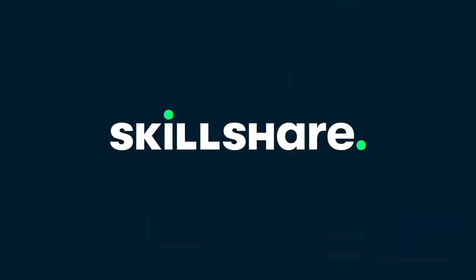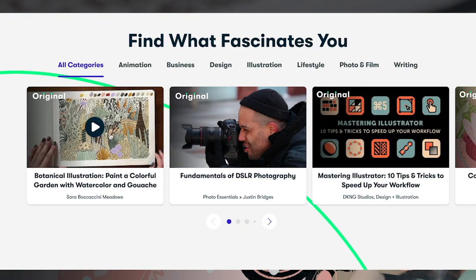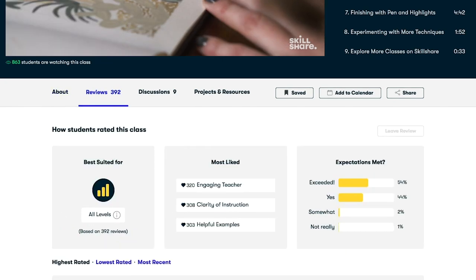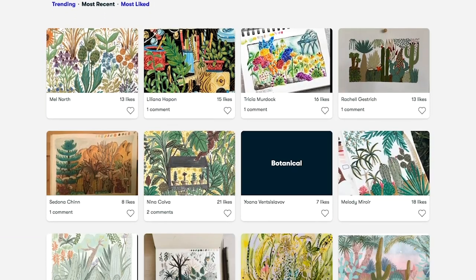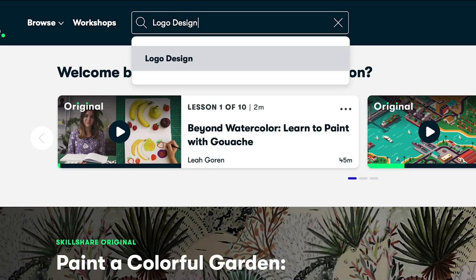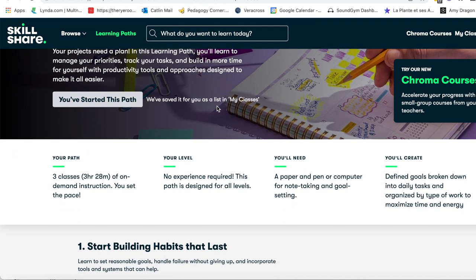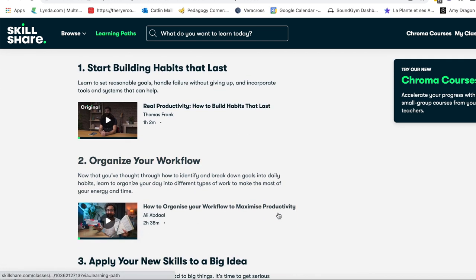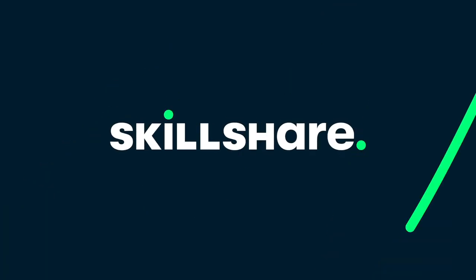While we're waiting on that, I want to take a moment to tell you about today's sponsor, Skillshare. Skillshare is an online learning community with thousands of inspiring classes for anyone who loves learning, trying new things, and wants to explore their creativity. From photography to illustration, graphic design, and freelancing, you can find classes that match your goals and interests. I'm taking a class called Productivity for Creatives: Make More of Your Time, taught by Thomas Frank and Ali Abdal. The first 1,000 people to use the link below will get a one-month free trial of Skillshare.